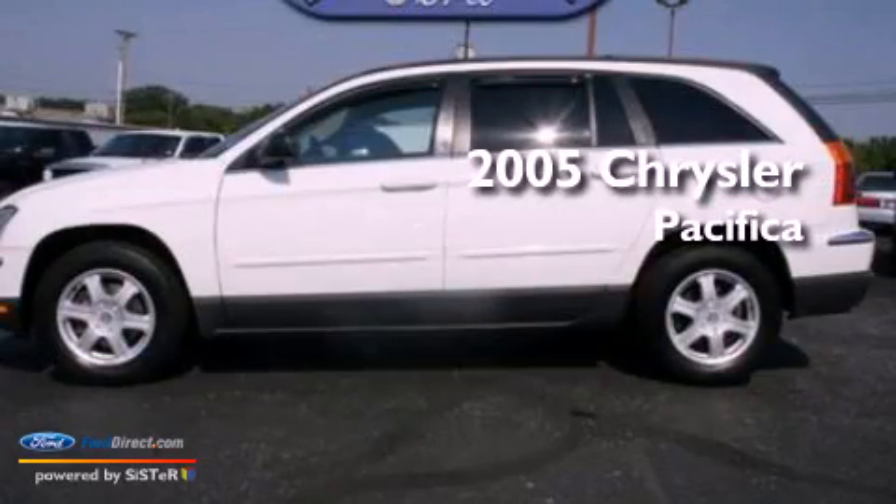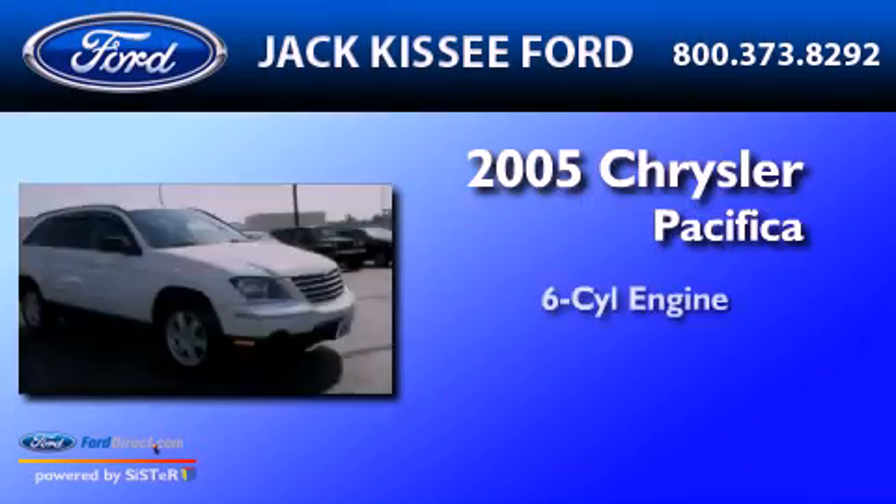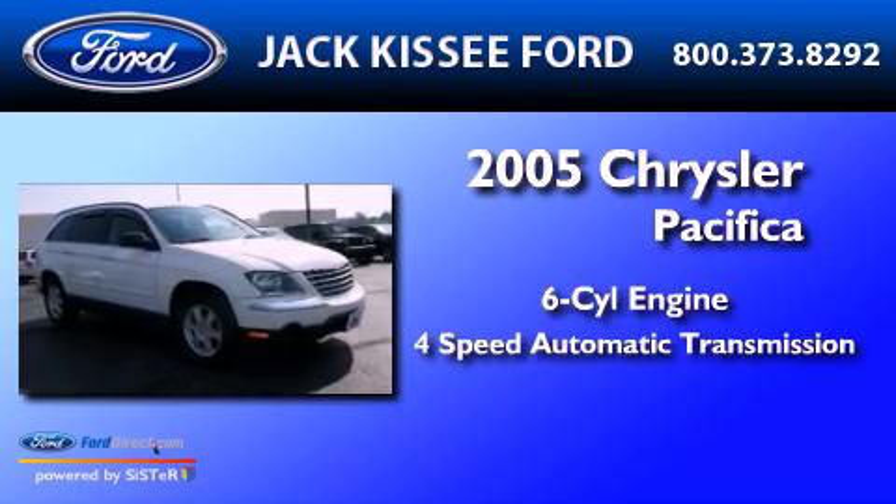This is a 2005 Chrysler Pacifica. It features a six-cylinder engine and a four-speed automatic transmission.